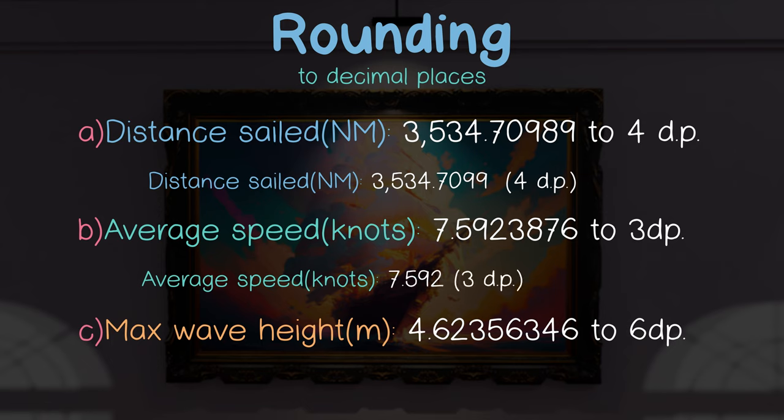Finally, rounding the maximum wave height encountered to six decimal places, our decider is in the seventh position. That is a 4, which is less than 5, so we round down.